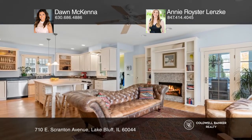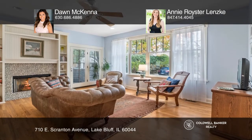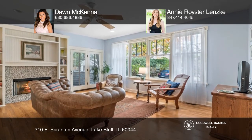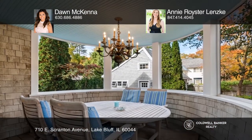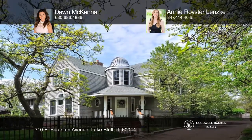Inside, the home presents an undeniable place of tranquility where you can soothe yourself to the lull of the waves, crisp breezes, and seasonal lake views. Take a tour of your dream home today by calling Don McKenna and Annie Roysterlinski.